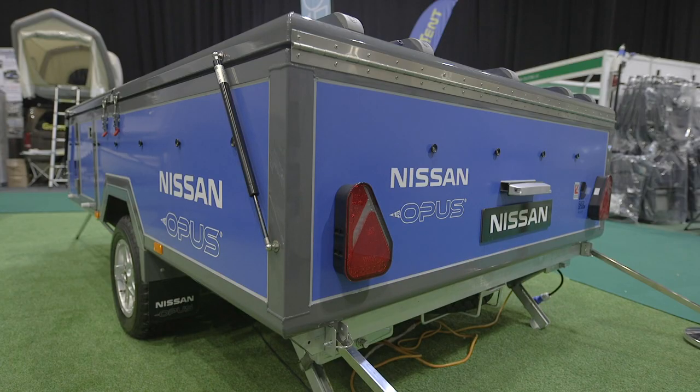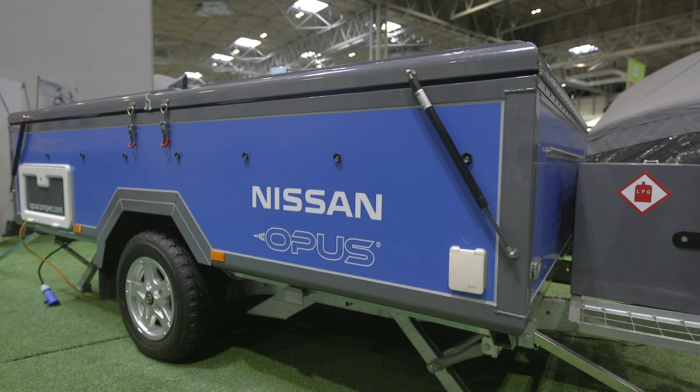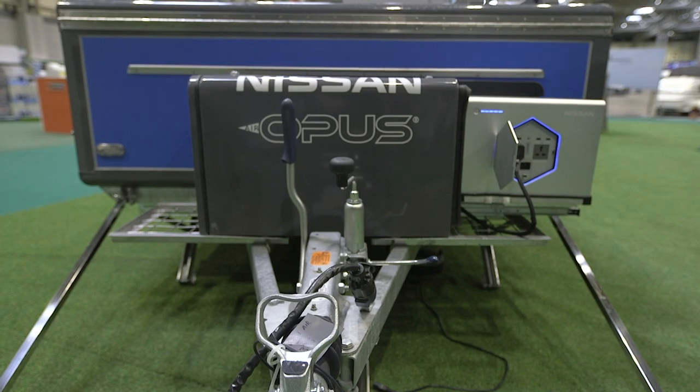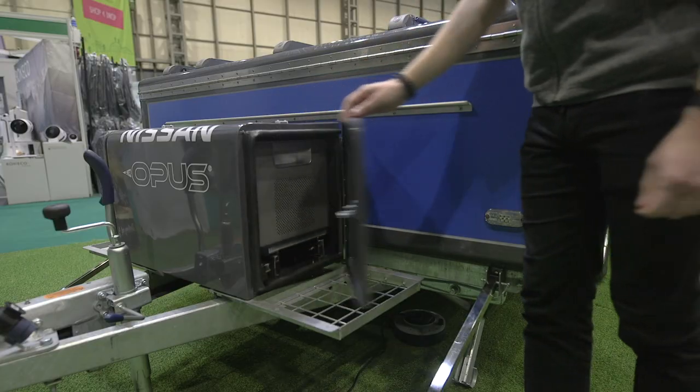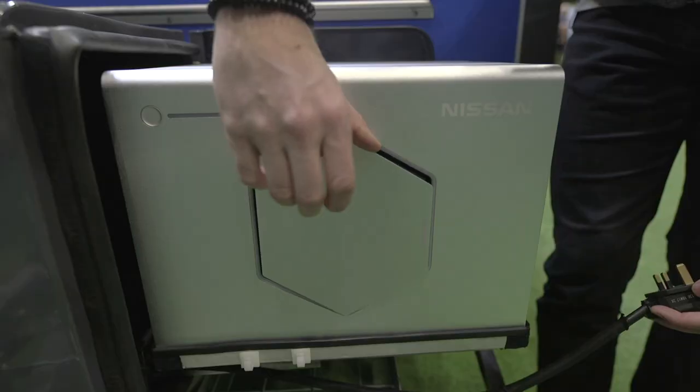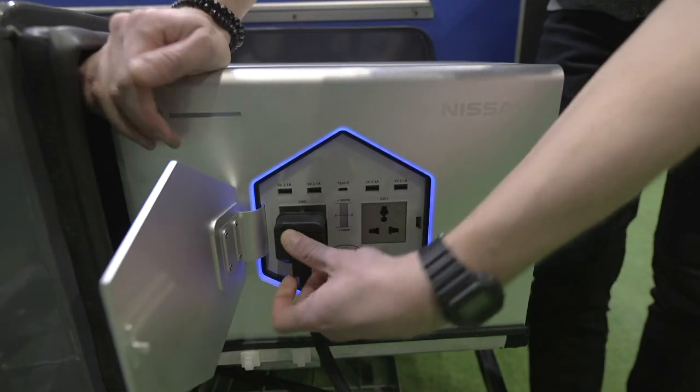Being as green as possible is one thing we're really keen about as a magazine team, so when we saw this concept trailer tent from Opus and Nissan that uses old Nissan Leaf batteries to power it off-grid, we had to take a closer look. The self-inflating Air Opus is already a popular trailer tent, and in this rendition it benefits from Nissan's Energy Roam — a portable weatherproof power pack that gives you convenient emission-free energy on the go. The Roam is made with recovered lithium-ion cells from electric vehicles, so it's not only recycling but also a reliable power supply on the campsite.